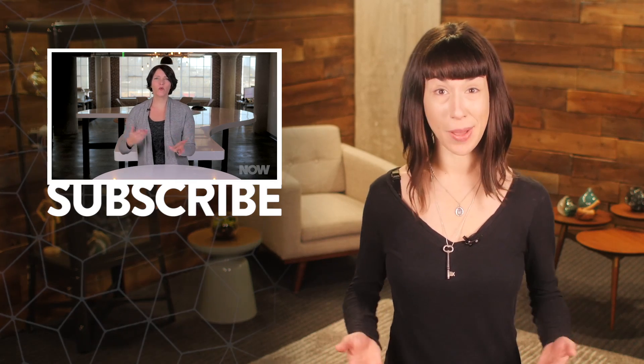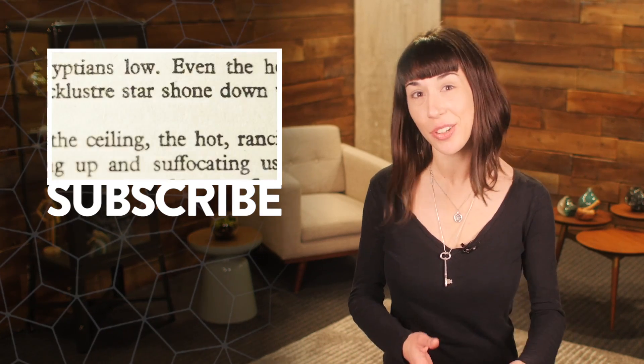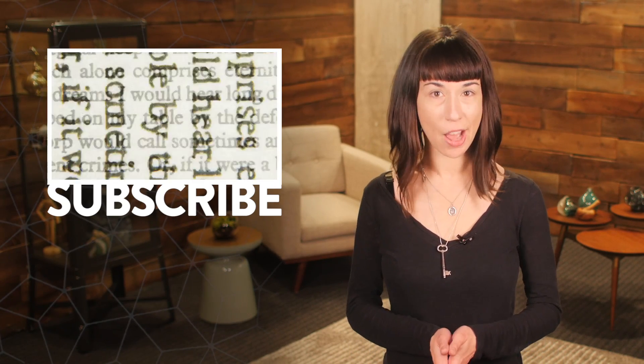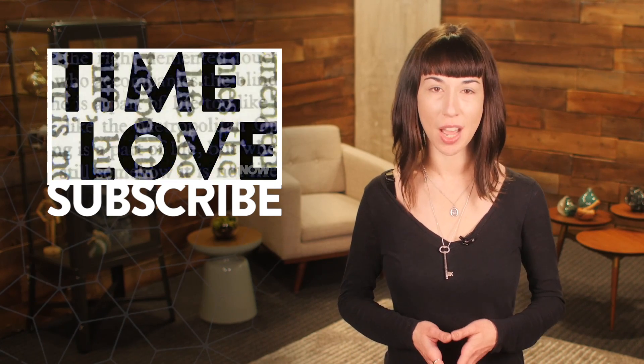So what do you think should be done about all this? And hey, on a lighter note, what do you think about our new studio? Reach out and let us know. And to learn more about what's going on right now, visit now.howstuffworks.com every day.